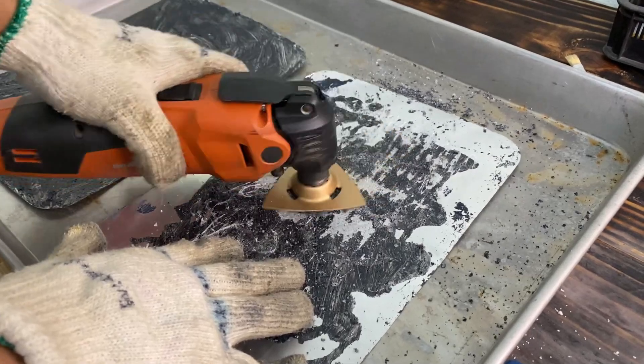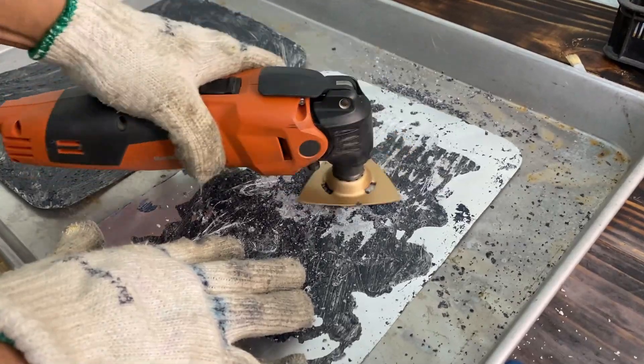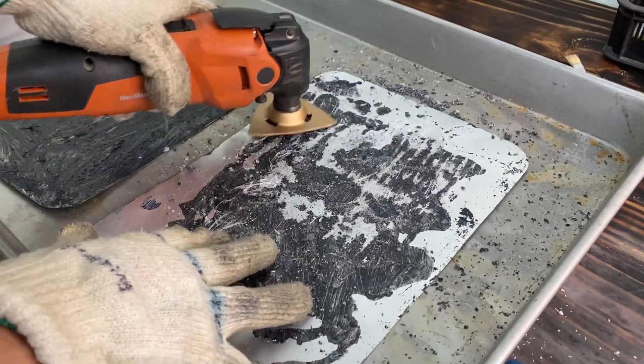First of all, we need to pick some old used aluminum plate for this test and remove the residue on its surface.